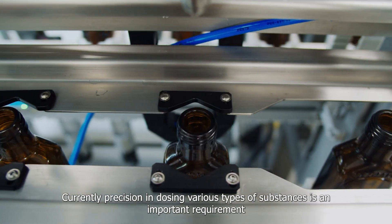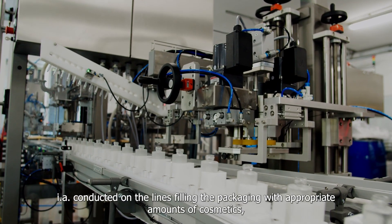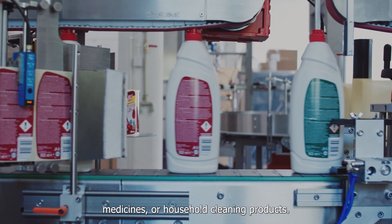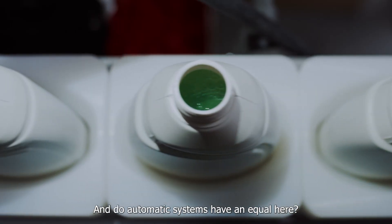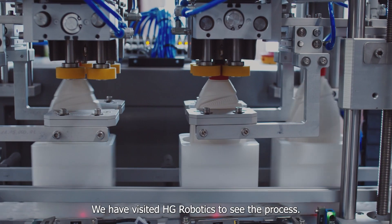Currently, precision in dosing various types of substances is an important requirement in many industrial processes, conducted on filling lines — packaging with appropriate amounts of cosmetics, medicines, or household cleaning products. The following rule applies: neither too much nor too little. We have visited HG Robotics to see the process.